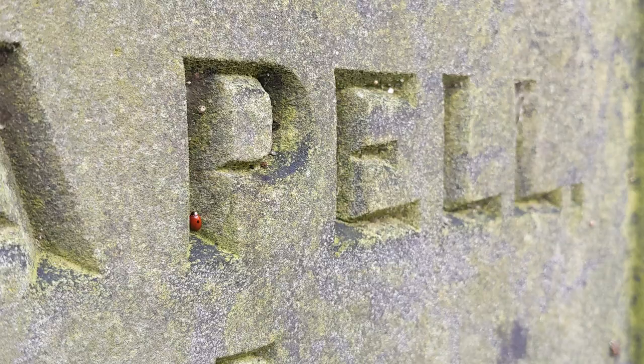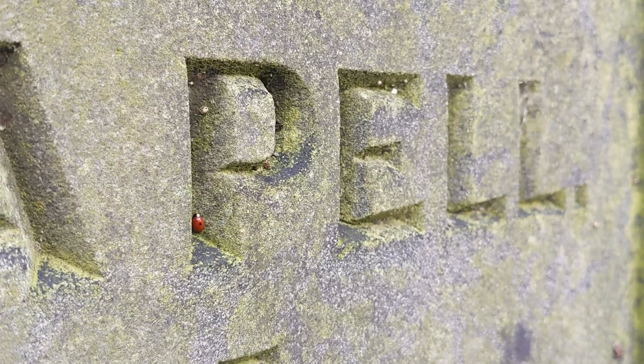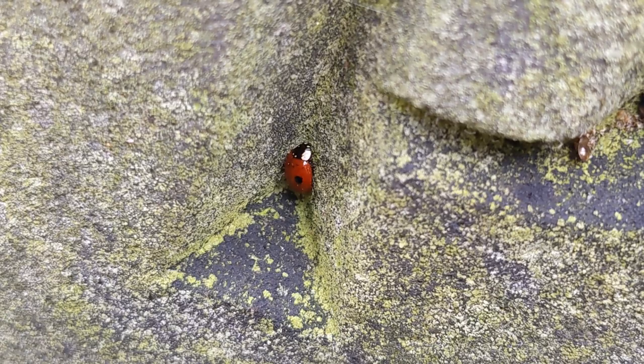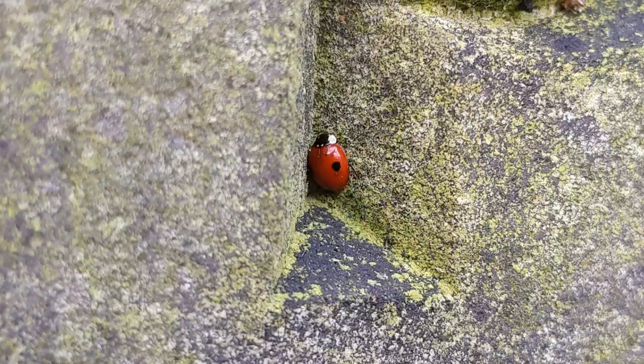And here we have another one of our native ladybirds, the delicate small two-spot ladybird, a species of conservation concern in the UK. These are always a treat to encounter and thankfully, at least compared to some of the more variable ladybirds, look as they sound, with two distinctive black spots, one on each wing case.